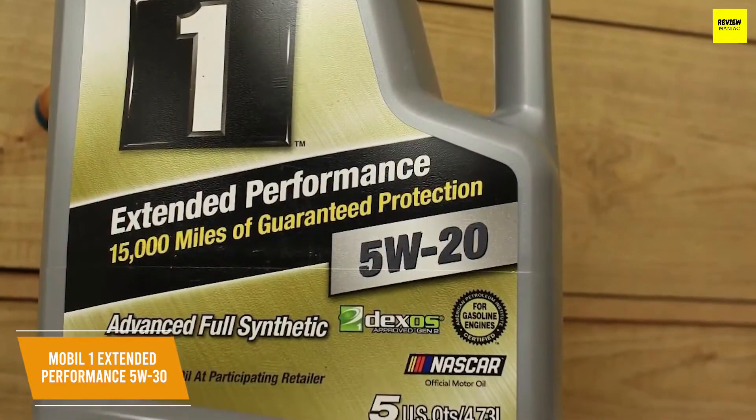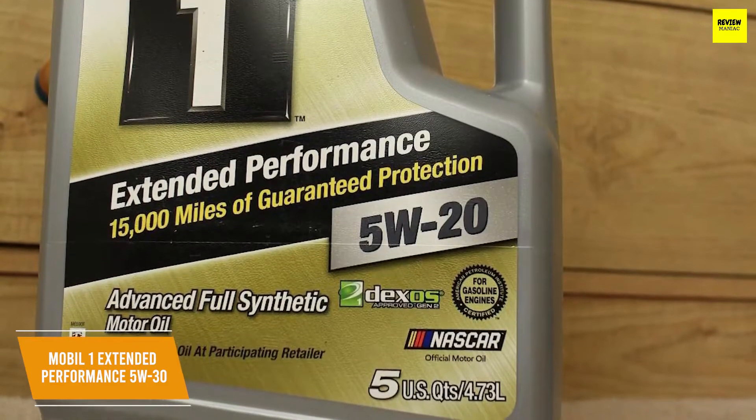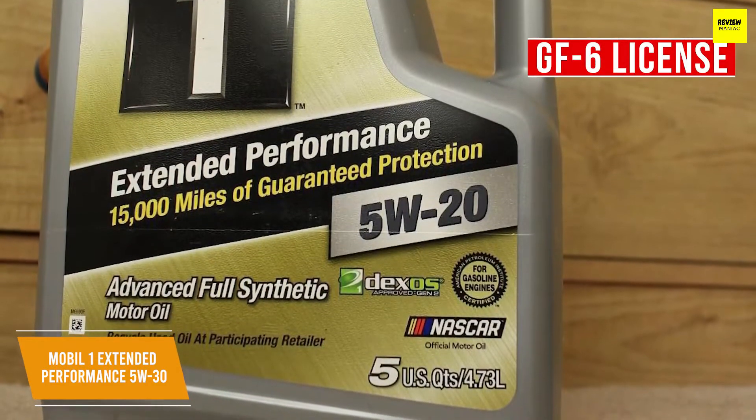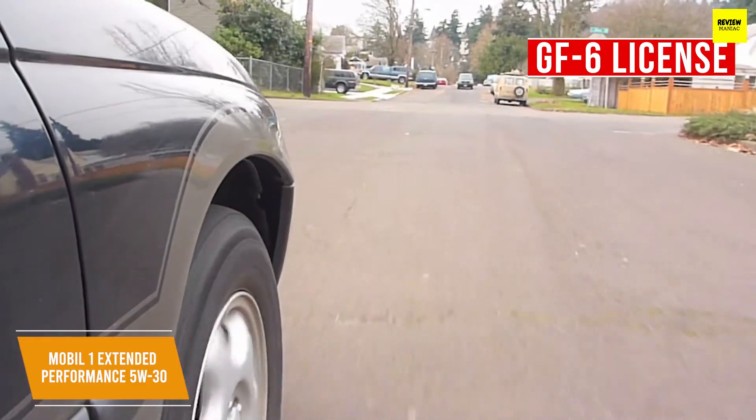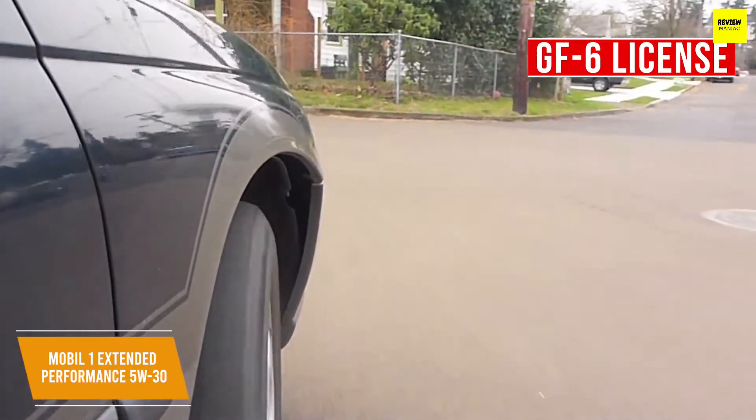It meets both American Petroleum Institute and International Lubricant Specification Advisory Committee standards by holding a GF6 license to ensure a high standard of quality is met. That means it helps provide low-speed pre-ignition and timing chain wear protection while keeping your engine clean and helping your fuel economy.